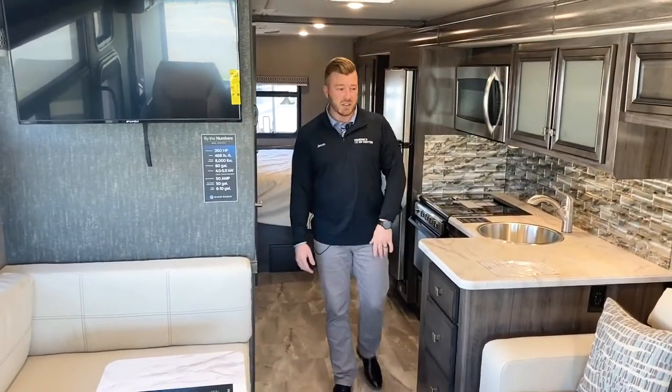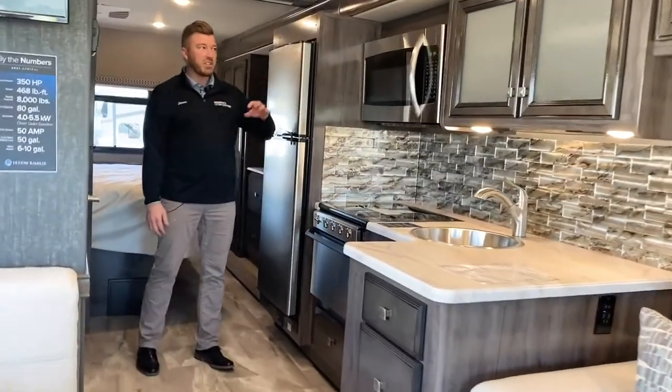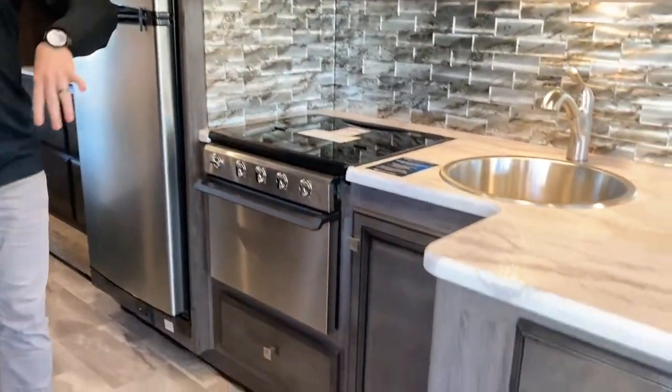The TV is right there conveniently placed. Back here is your kitchen — you've got a full chef's kitchen: residential microwave, residential oven, residential fridge, and tons of storage.